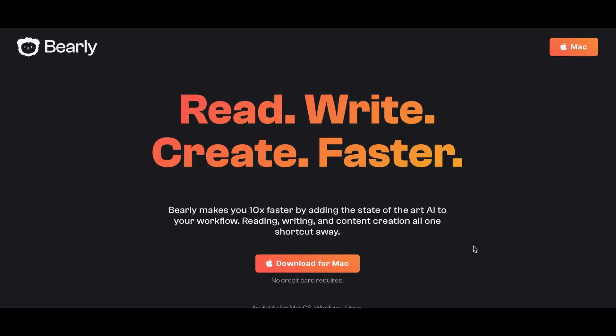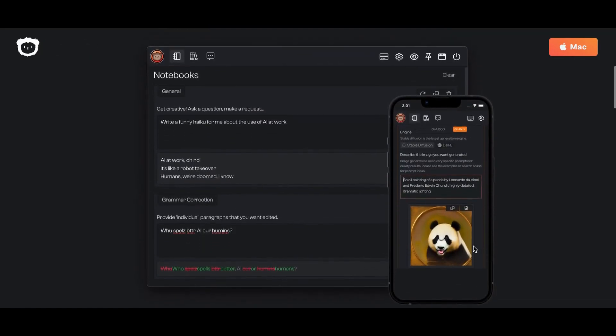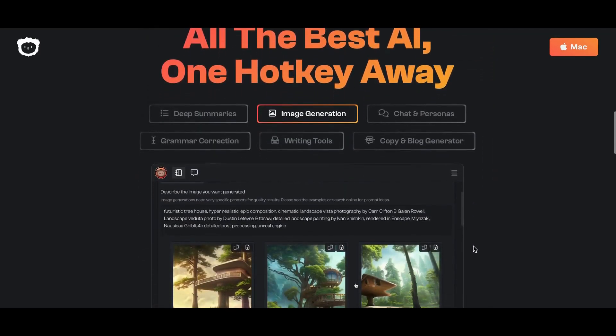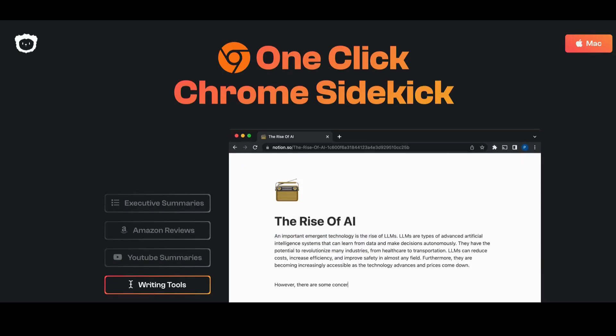Number 7: Bardeen. Bardeen makes you 10x faster by adding state-of-the-art AI to your workflow. Reading, writing, and content creation all in one shot. Bardeen can help you with deep summaries, image generation, chat and personas, grammar correction, writing tools, and copy and blog generation.